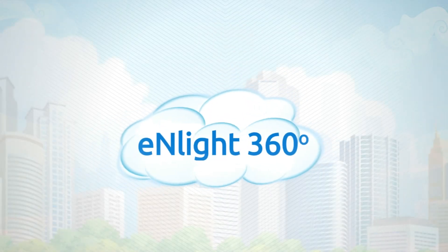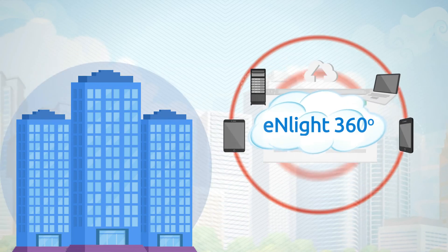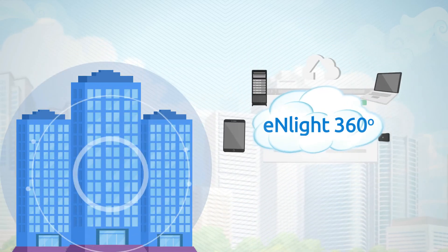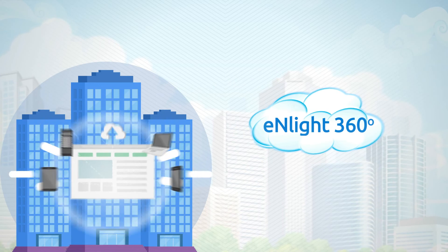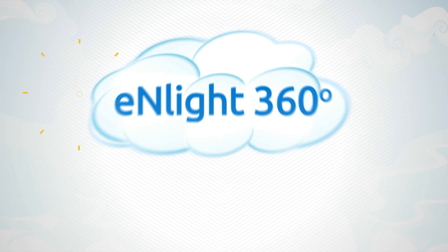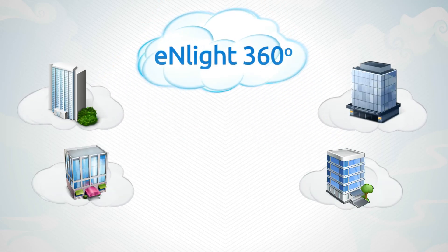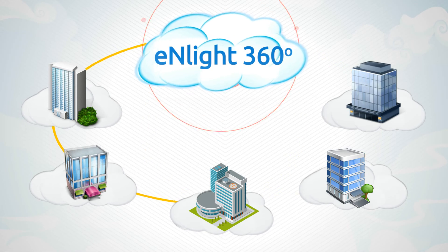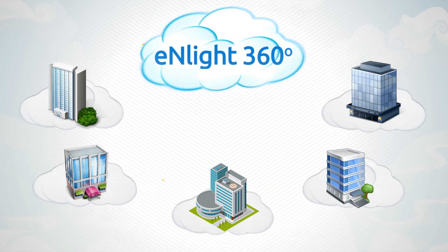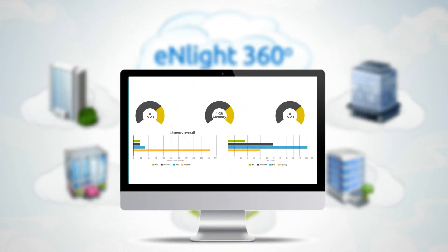Enlight360 is an on-premise deployment for any organization seeking to establish its own private cloud, as a unified part of its existing physical and virtual infrastructure. Enlight applies its patented technology to your existing environment without replacing anything, and delivers end-to-end integration across geographies, all intelligently scalable from one single dashboard.